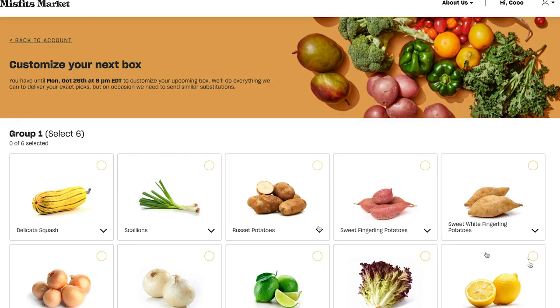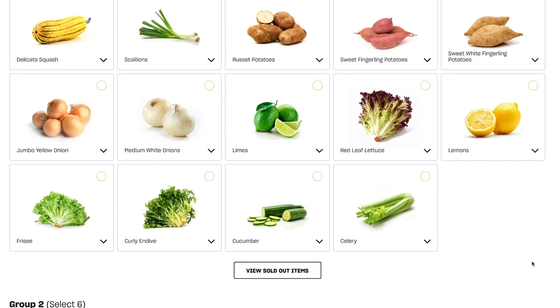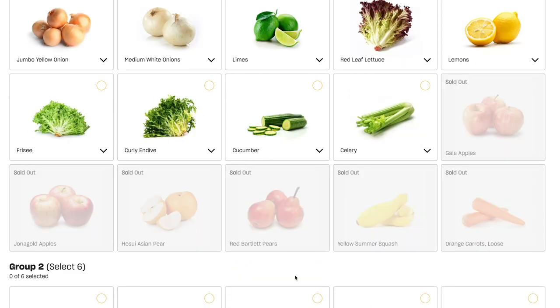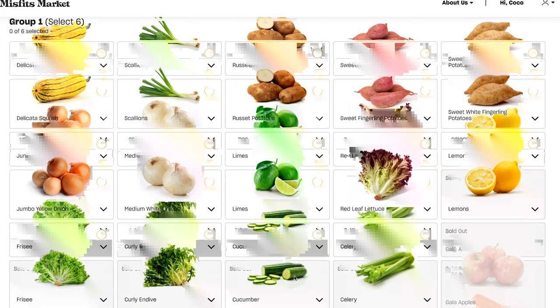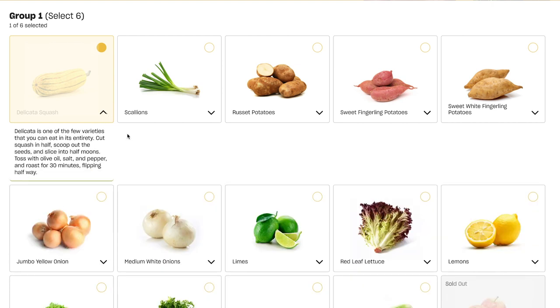The way Misfits Market does their boxes is you pick a few things out of certain groups. For example, in group one I can select six items out of the still-available items. I can click this button to see what I missed out on, but maybe I don't want to torture myself. I definitely want to get a delicata squash — these are so good. I love that they give you the way to prepare it too, that's really cool.